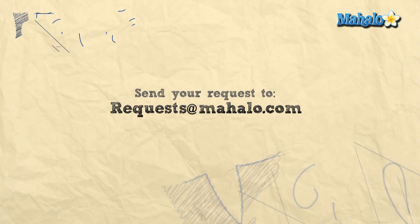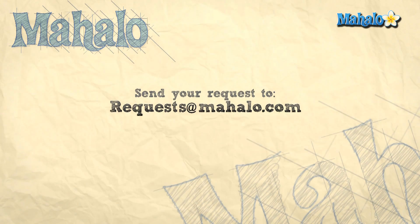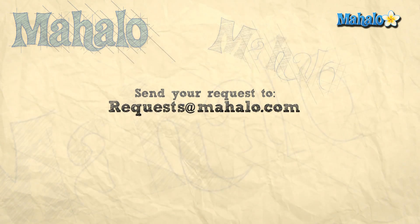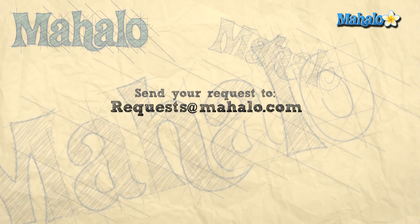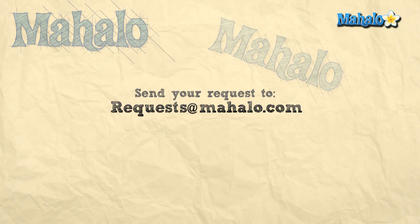Thanks for watching. If you want to learn more about this subject, click on the link below, or if you want to learn more biology, feel free to click on any links around me. Please rate, comment, and subscribe to this channel, or if you have ideas for more videos, send us an email at requests@mahalo.com. Thanks for learning.